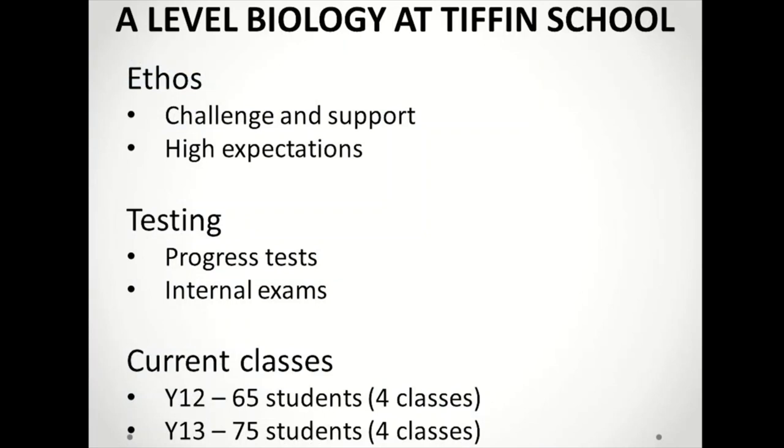Studying at Tiffin sixth form is a step up from most students' GCSE experience. We have an ethos of high expectations and a network of support for those students motivated to excel. Continuous assessment takes the form of regular online and written tests designed to gradually build students' exam skills and familiarity with A Level modes of assessment. Year 12 culminates in a set of internal exams from which we can make very accurate grade predictions for UCAS applications.